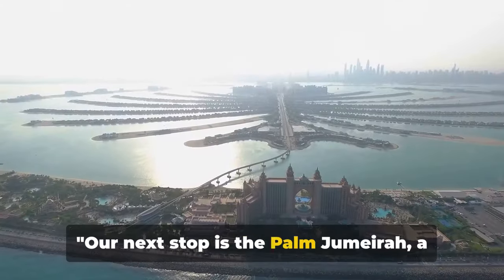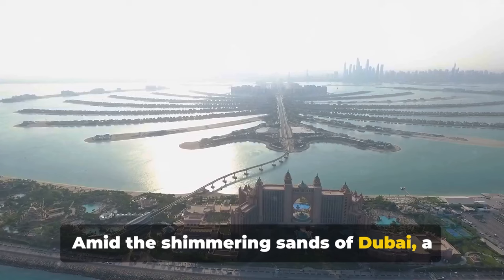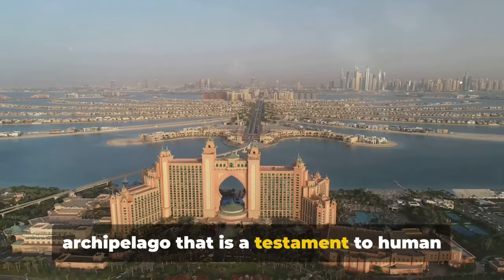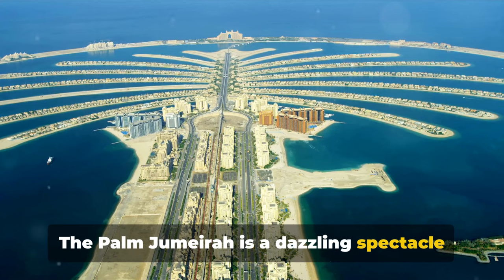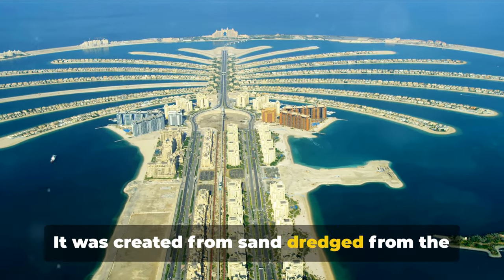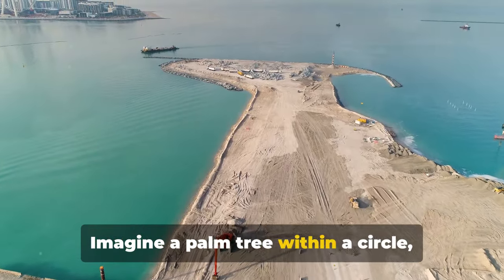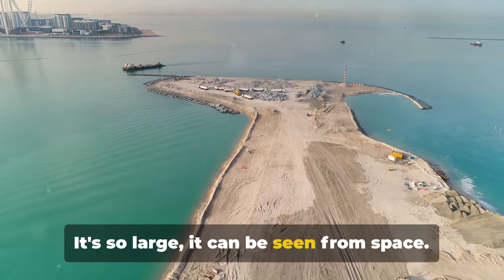Our next stop is the Palm Jumeirah, a marvel of modern engineering. Amid the shimmering sands of Dubai, a structure rises that is unlike any other. This is the Palm Jumeirah, an artificial archipelago that is a testament to human ingenuity and ambition. It's a dazzling spectacle that defies the very laws of nature. It was created from sand dredged from the bottom of the Persian Gulf, shaped and bound by a process called vibro-compaction. Imagine a palm tree within a circle — that's the shape of this man-made wonder. It's so large it can be seen from space.